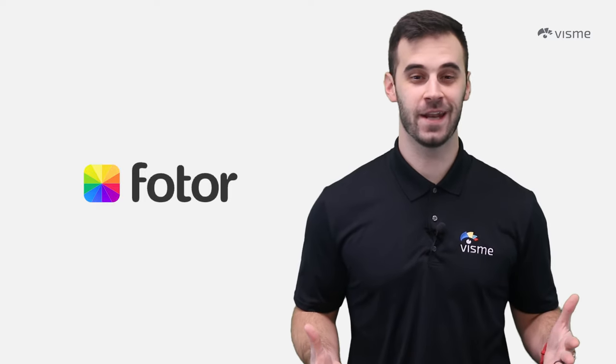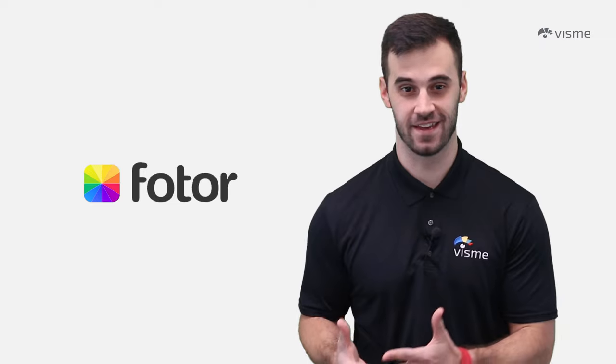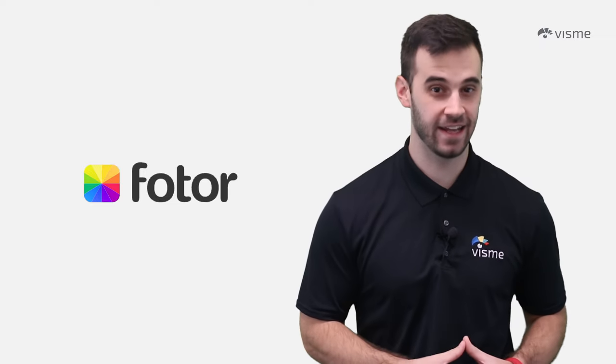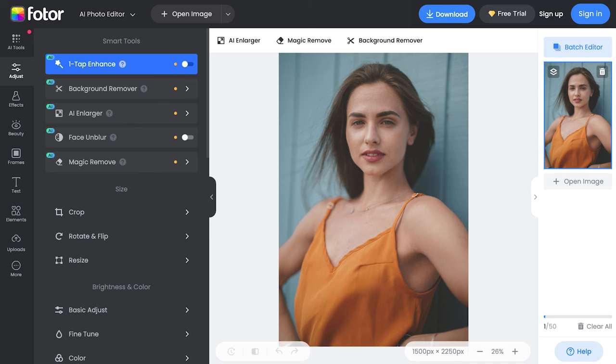Fotor squeaks into our list at number 10. It's not your average photo editor by any means — it is a powerhouse of tools and features for editing and enhancing digital images. Whether you're a professional photographer or just starting out, Fotor's user-friendly interface welcomes users of all skill levels. From basic adjustments to advanced retouching tools, effects, and filters, Fotor has it all. Need to create a stunning collage or design an eye-catching graphic? Fotor's got you covered.